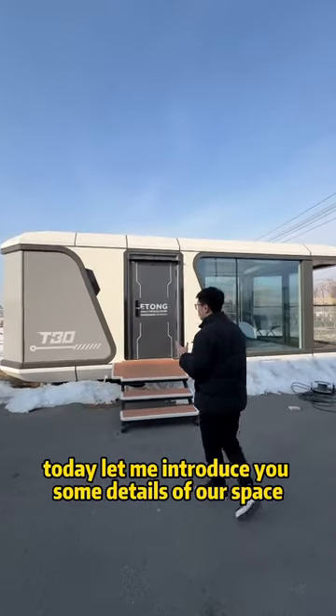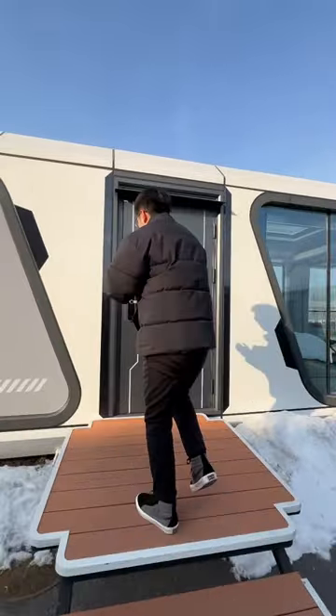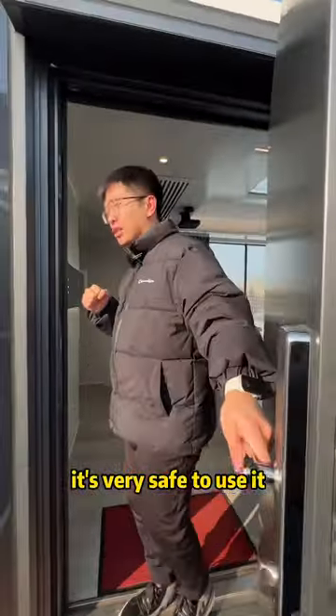Hello everyone, today let me introduce you the details of our space capsule house. This is it, and we are using the attachment door line — it's very safe to use it.